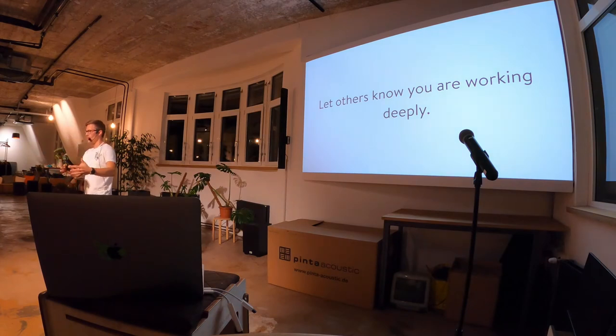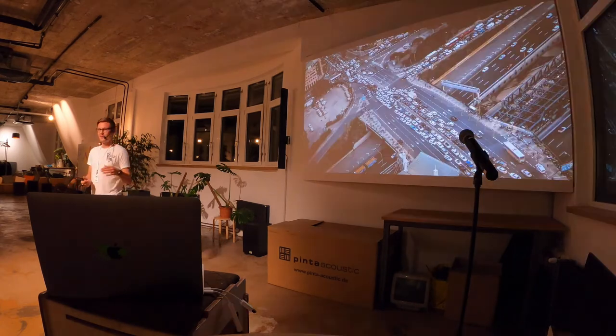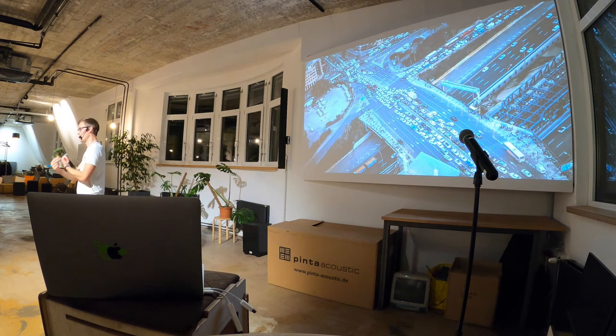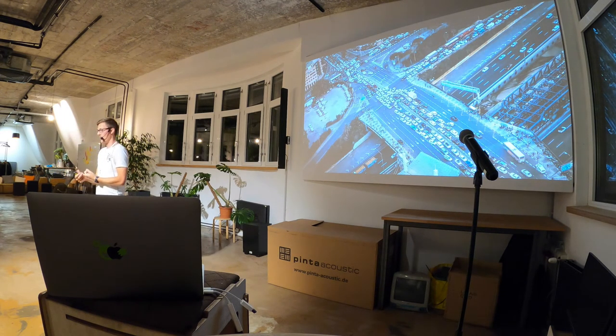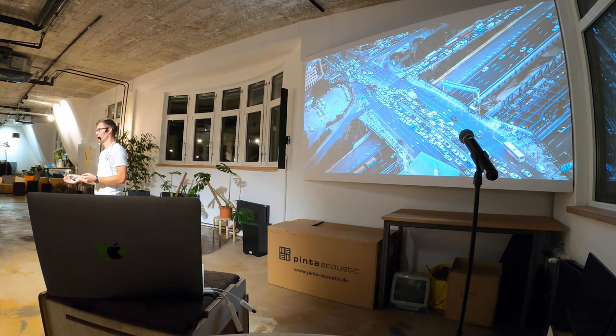When you start doing this, especially if you just put the sign on your desk, people will still approach you and ask questions. There should be only one single reason why you stop working deeply: if the house is on fire. Saying no is actually good for two things — you'll be able to finish your task, and you'll educate others to plan ahead. This culture of everybody being available all the time leads to people not planning anymore. Of course, you need to find ways people can still approach you — maybe say that after the stand-up you have one or two hours for questions, but in the afternoon you have four hours with no interruptions.